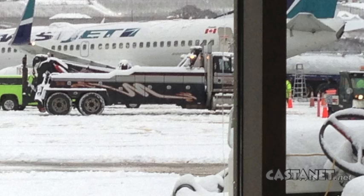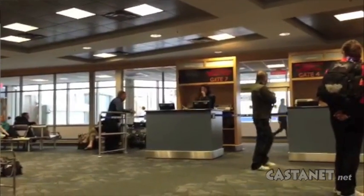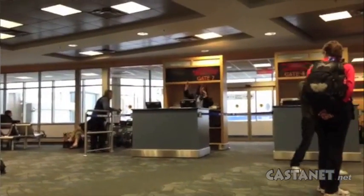Large tow trucks have now arrived at the airport to remove the plane. People using the airport today are asked to check ylw.kelowna.ca for flight information.